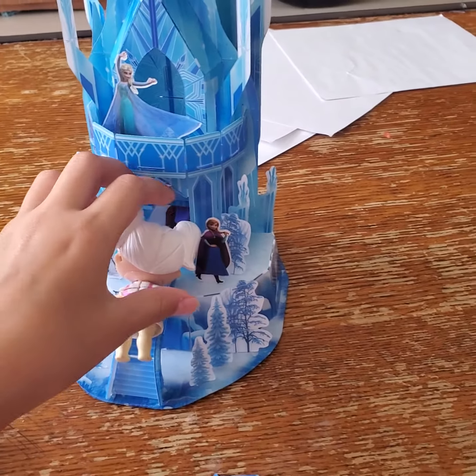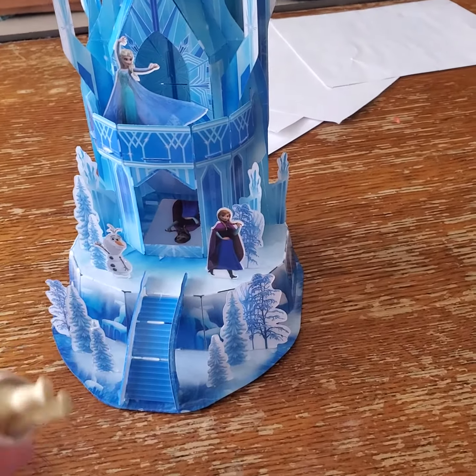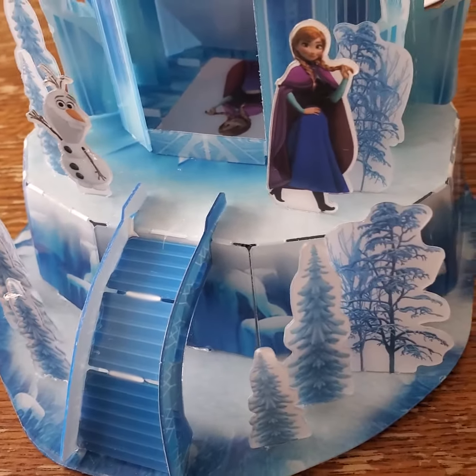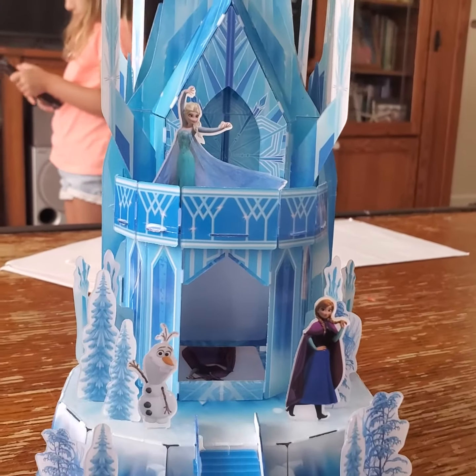Oops! I think we're supposed to not go inside. Hello, we're here. Oh, hi, Anna. Hi, Olaf. What are you guys doing? And hi, Elsa!